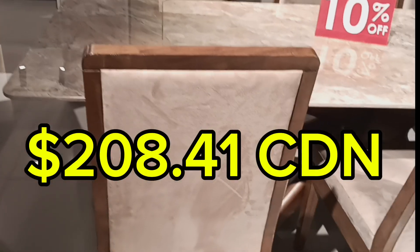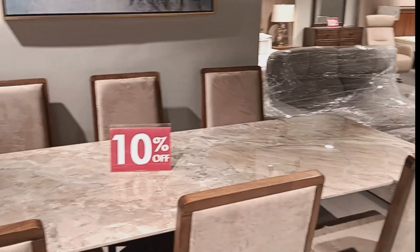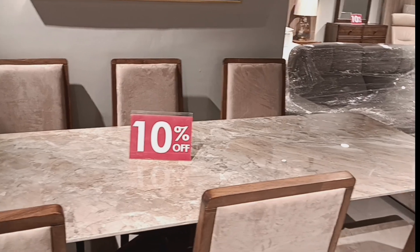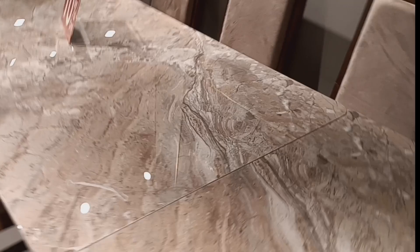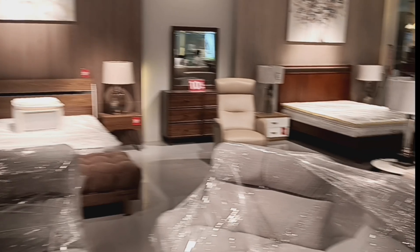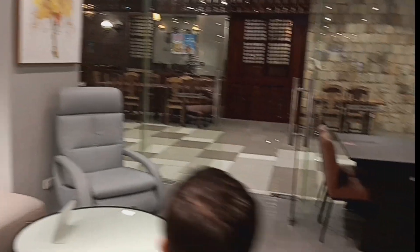These ones here are a little over $200 each, but they're good quality chairs. So you can buy the whole set for a couple thousand dollars, and it'll last you forever — as opposed to some of the cheaper chipboard and glue stuff you can find on the market. This one has a hidden leaf that you can tuck under the table as well.